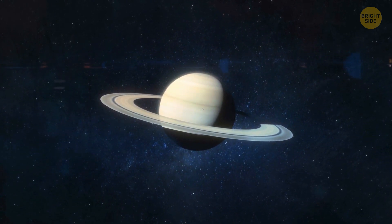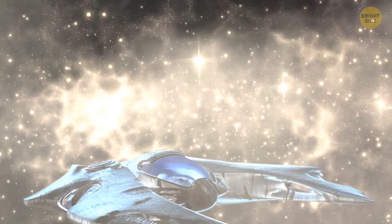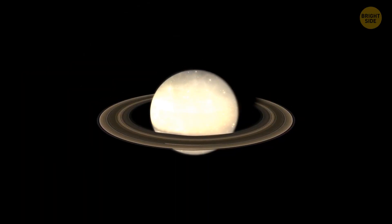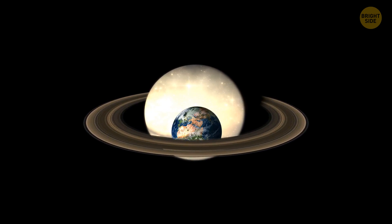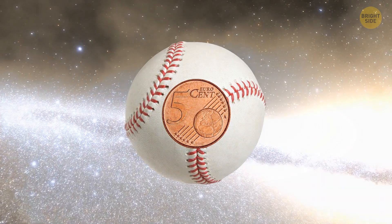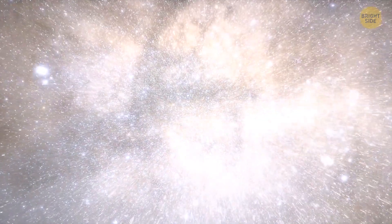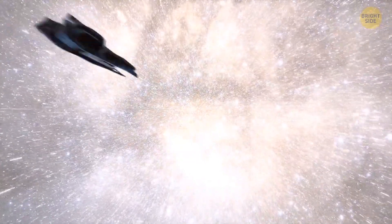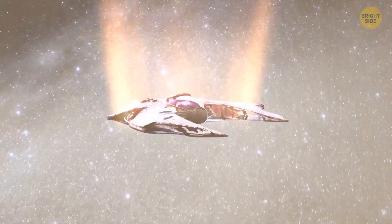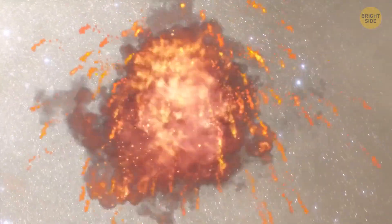Life on the planet itself is impossible because it has no solid ground — the ship won't be able to land there. This is a giant gas ball that is nine times wider than Earth. Its atmosphere consists mainly of hydrogen and helium. So if the ship starts to land, it'll never reach solid ground, and the lower it goes, the higher the pressure it will experience. Eventually, the ship will just be crushed. Therefore, we have only one choice: the rings of Saturn.